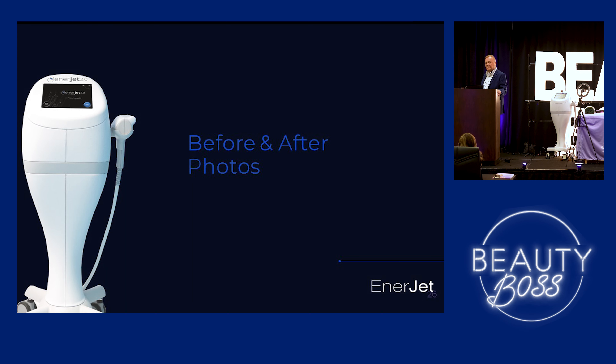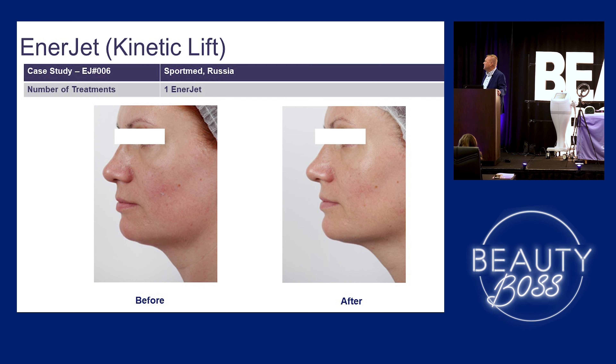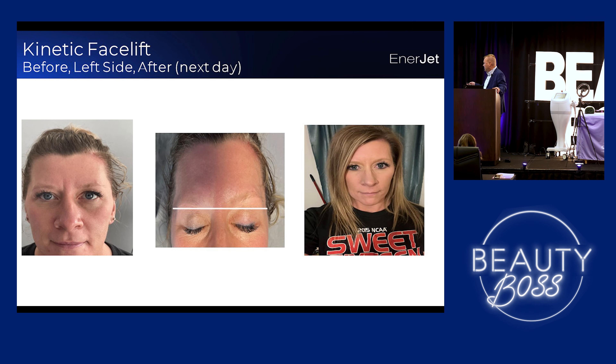So before and after photos — there are some stock photos from Sinclair's library. Some of them are my cases, but I've only had it a few months, so I don't have a ton of cases yet. So this was my old office manager — she wanted to get the kinetic facelift. This was before. This was just after doing the left side and you can see quite a difference already on that side. Cinderella effect, yes — but the patient loved to see that. And this was her actually the next day — no bruising, nothing like that. She was able to go on with her life without any problems.